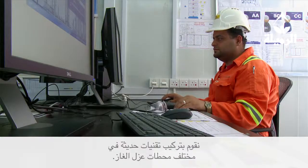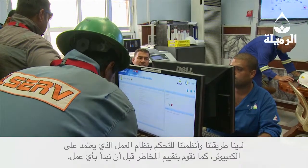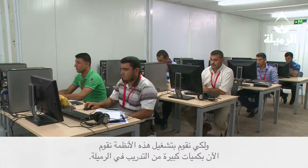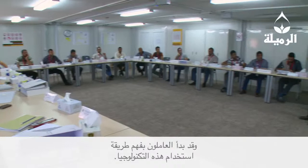There is modern technology being placed in the control rooms at the different degassing stations. We have a modern computerized work system with proper risk assessments being done before any work is carried out. To operate these new modern systems, a great deal of training is taking place in Rumaila. People have been through hundreds of thousands of training hours, both internationally and inside Iraq. People are now starting to understand how to use this technology, working to very high safety standards.